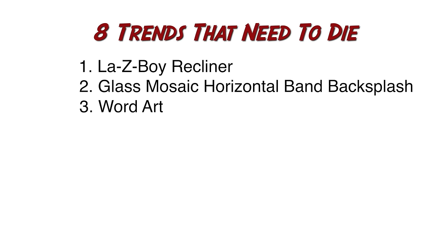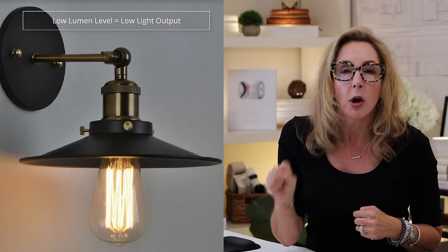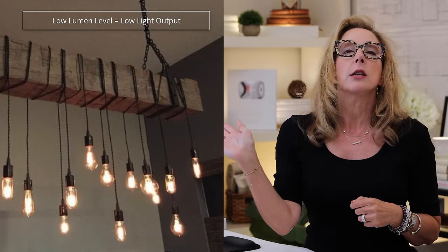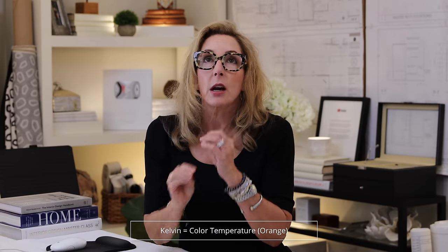Number four on trends that need to go bye-bye is Edison bulbs. We've done them, they're done, it's over. They're pointless anyway, to be honest. The real problems with an Edison bulb are twofold. One, they have an extremely low lumen level — that means low light output. You put them in a fixture and you can't see a thing. Second, they only come in one Kelvin lighting, which is super low, almost at the level of candlelight, and that's really not helping you if you need to see something. I'd rather use a candle, quite frankly. These are just done — go away, goodbye, take them out, use another bulb.